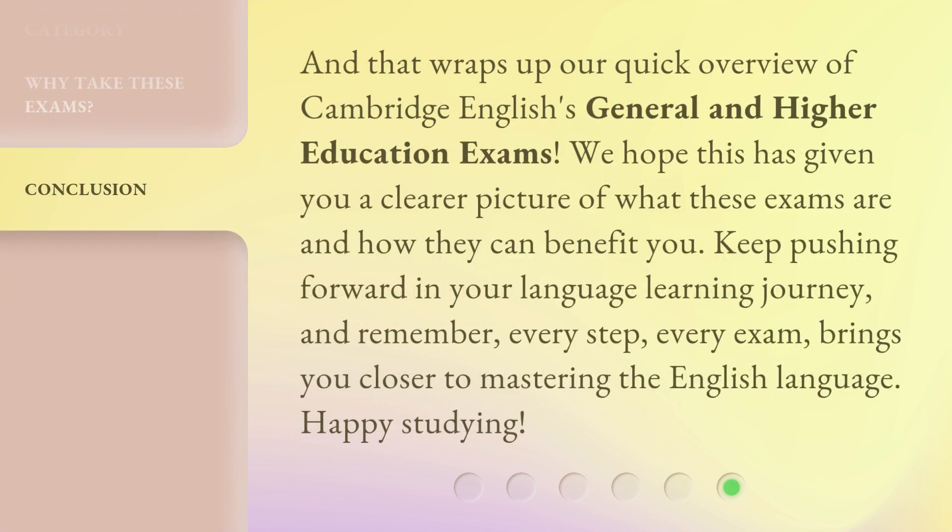And that wraps up our quick overview of Cambridge English's general and higher education exams. We hope this has given you a clearer picture of what these exams are and how they can benefit you. Keep pushing forward in your language learning journey. And remember, every step, every exam, brings you closer to mastering the English language. Happy studying!